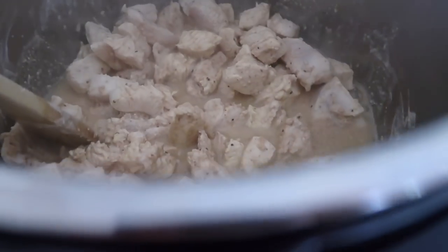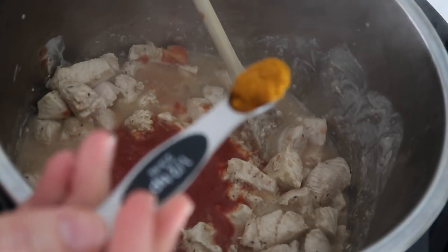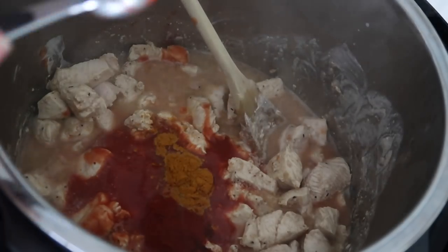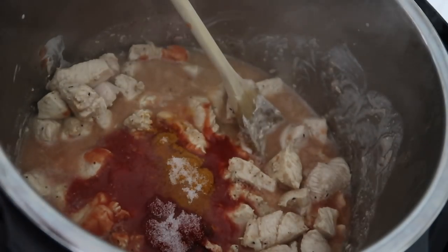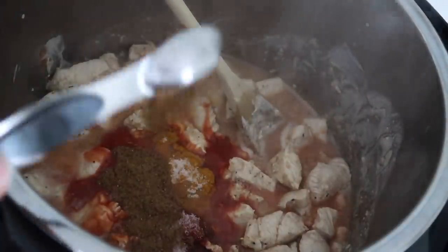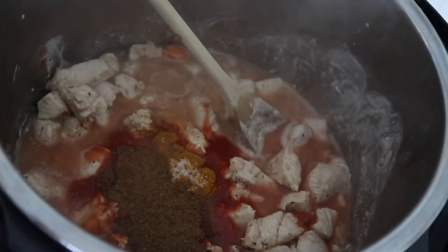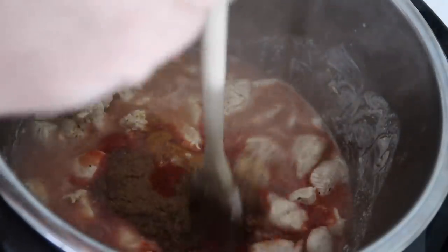Once you cook it a few minutes on each side, add a 15-ounce can of tomato sauce, then half a teaspoon of turmeric, half a teaspoon of paprika, half a teaspoon of salt, and four teaspoons of garam masala — I've heard it pronounced a few different ways, but I'm going with garam masala. On top of that, add a quarter teaspoon of cayenne pepper, and last but not least, one clove of garlic. You can add more if you like more garlic, but we're keeping it lower here.